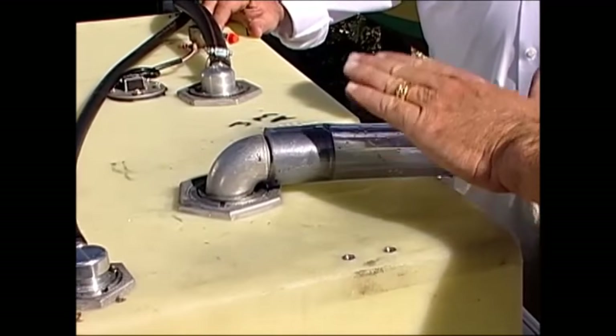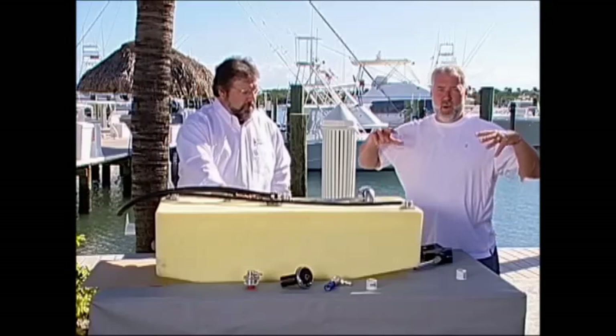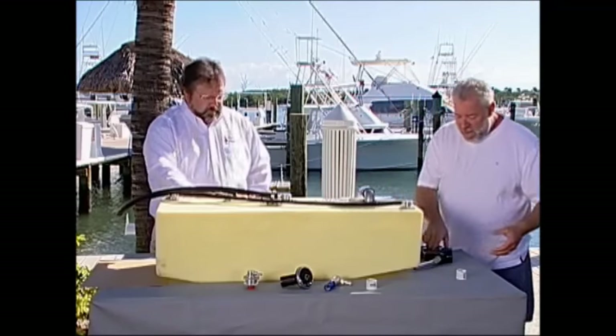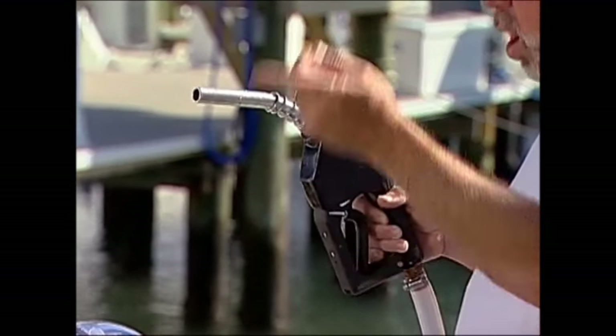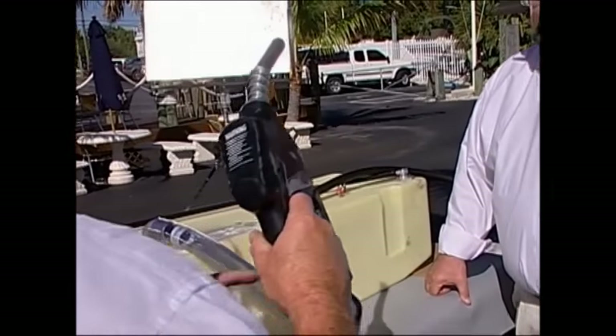We have a demonstration here with a 25-gallon gas tank that I'd like to show you what Wellback is and then how we can solve that. We're not using gasoline here — we have an actual fill that you would see at a gas pump, and this is just attached to a garden hose. This is water, acting like it's gasoline.